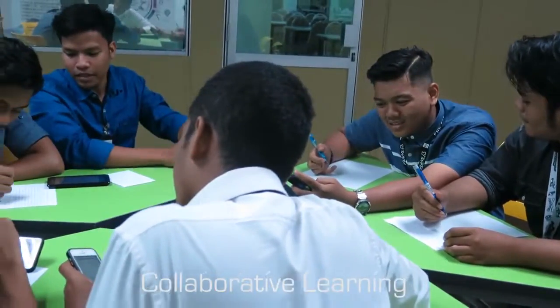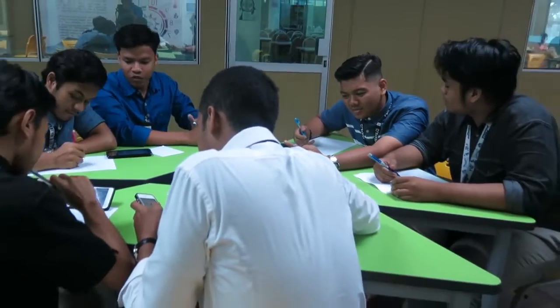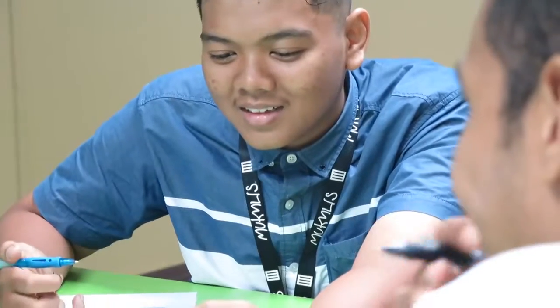I believe the students can get knowledge from a myriad of sources. I facilitate students in where they could get the right knowledge, how they could synthesize things, and how they could design the information that they get.